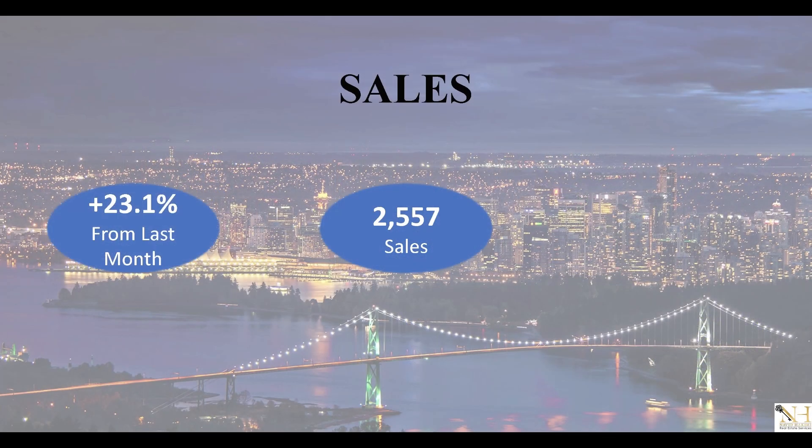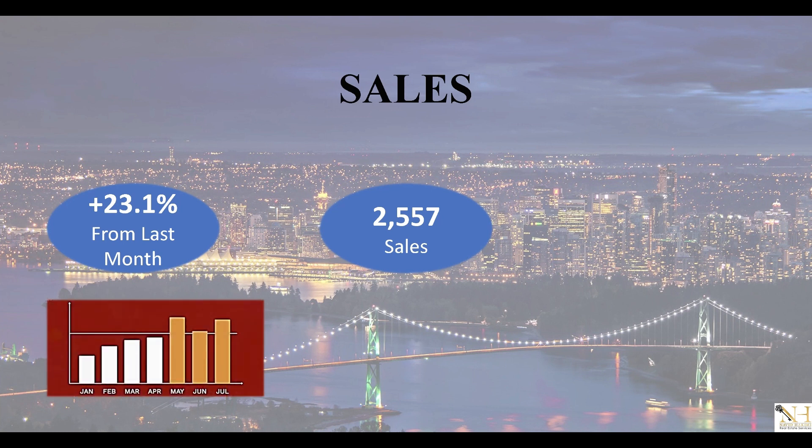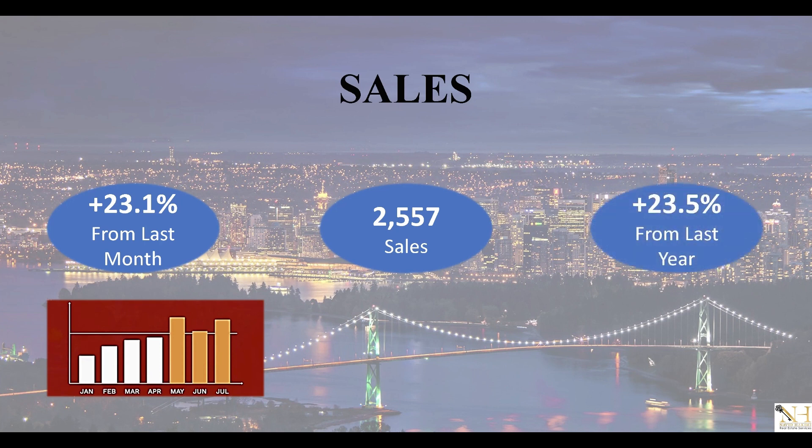As for the number of sales, we had over a 23% monthly increase in July 2019, making it the third month in a row that sales peaked over 2,000. Also, the market has increased in sales compared to last year by over 23% as well.